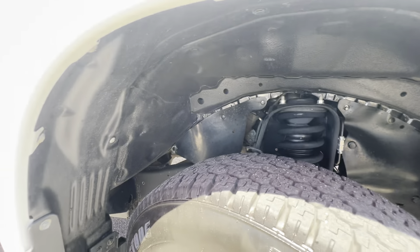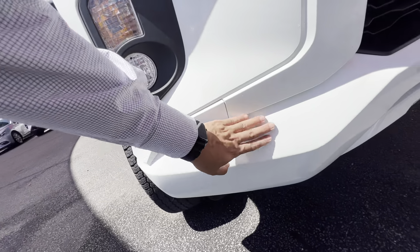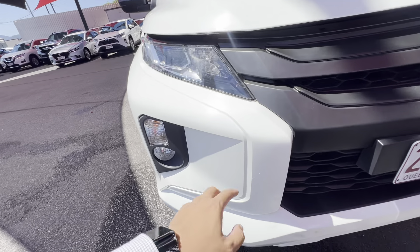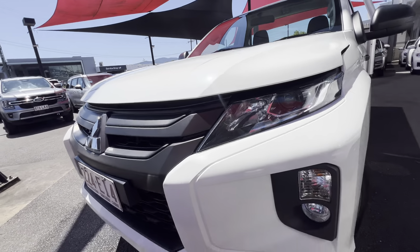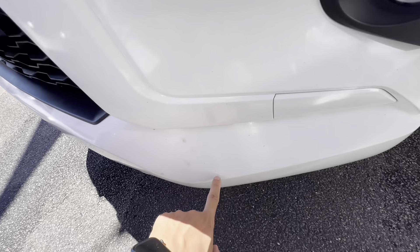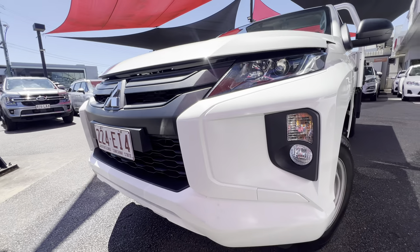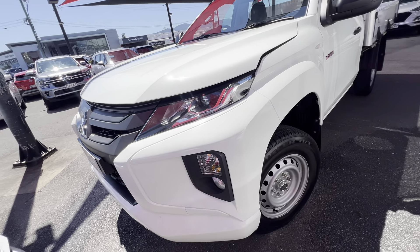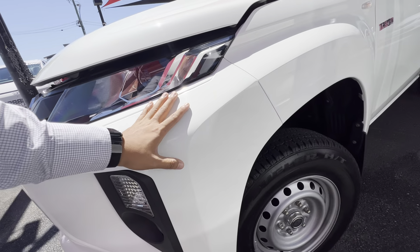Underbody looks all nice and tidy as well. Around the front, obviously all your minor stone chips once again, but it's a used car. When you drive it you're going to get stone chips and stuff like that, but it just shows you the previous owner has looked after the car and got them touched up. That just needs another clean, a little buff and polish — you don't have to worry. Just minor stone chips. They're work vehicles so you're going to see that, but it does present well.